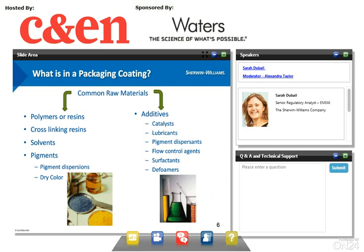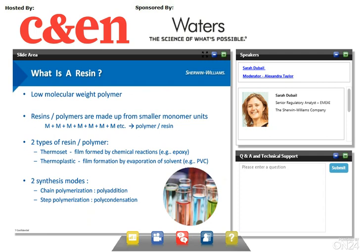Then, additives. Additives are chemicals of various nature. They are added to enhance coating features, like catalysts or lubricants, or they provide more robust application, like defoamers.